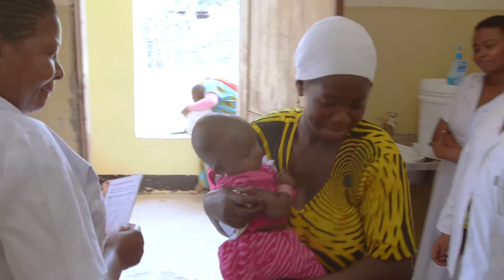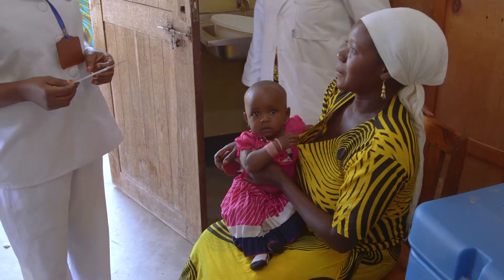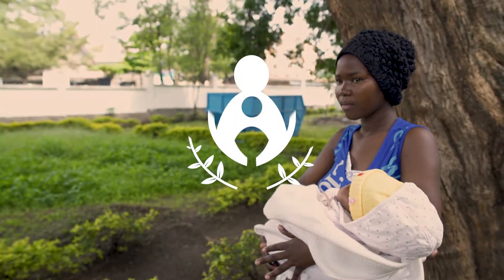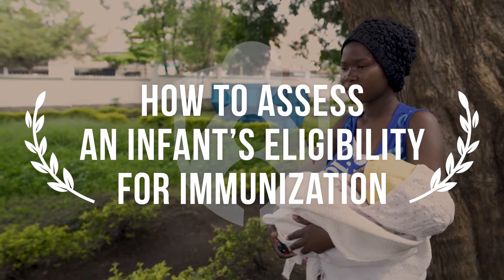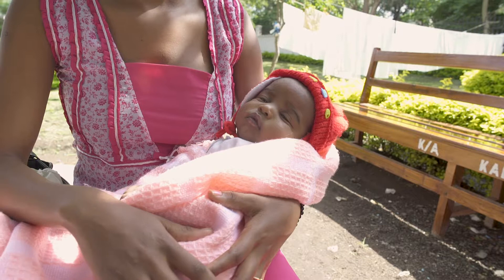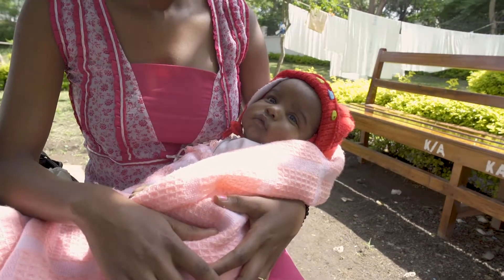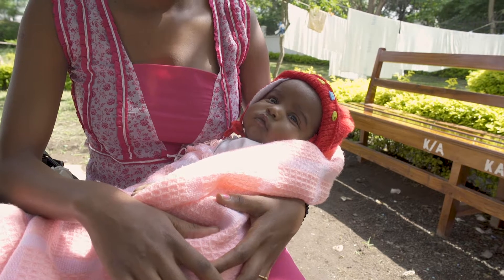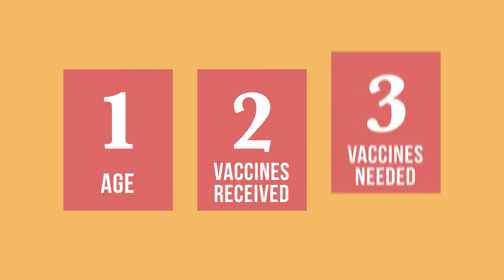When a caregiver brings an infant to the clinic, you need to determine which vaccinations are required that day. There are three main steps to assess an infant's eligibility for vaccination: you will need to verify the infant's age, which vaccines were already received, and which vaccines are still needed.